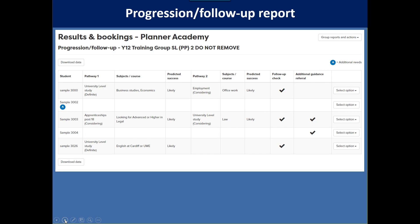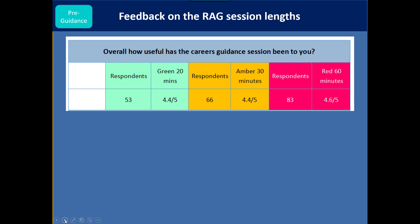The progression follow-up report shows the one-liner from the advisor after guidance and the tutor information. As a guidance advisor, you can see which students tutors suggest should come in for a drop-in session. We were interested in how students responded to different levels of guidance. We used a questionnaire for each group. Overall, how useful was the careers guidance session? Out of five, there was little difference: green scored 4.4, amber 4.4, red 4.6. We also asked about timing — for more than 80% it was long enough.